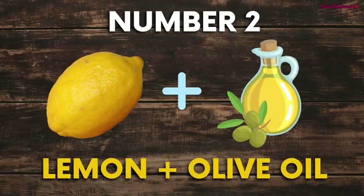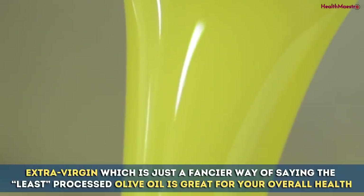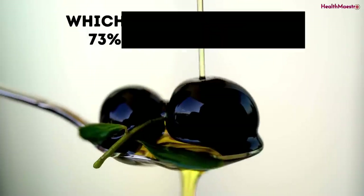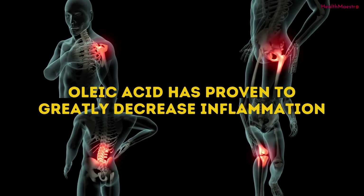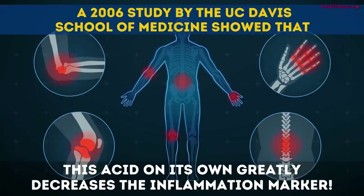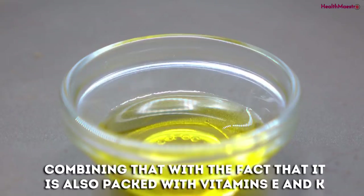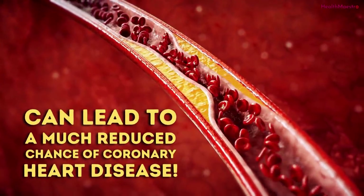Number 2: Lemon and Olive Oil. If there's one thing the health community always raves about, it's olive oil. Extra virgin — the least processed olive oil — is great for your overall health. It is packed with a monounsaturated fat called oleic acid, which makes up 73% of the oil itself. Oleic acid has proven to greatly decrease inflammation. A 2006 study by the UC Davis School of Medicine showed that this acid on its own greatly decreases inflammation markers, and combined with vitamins E and K, it can greatly reduce the chance of coronary heart disease.